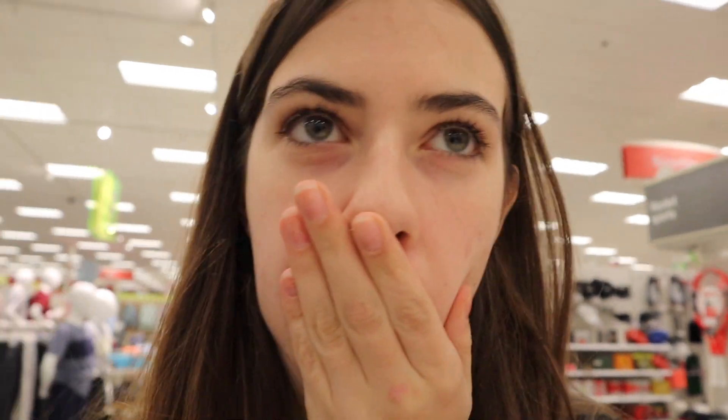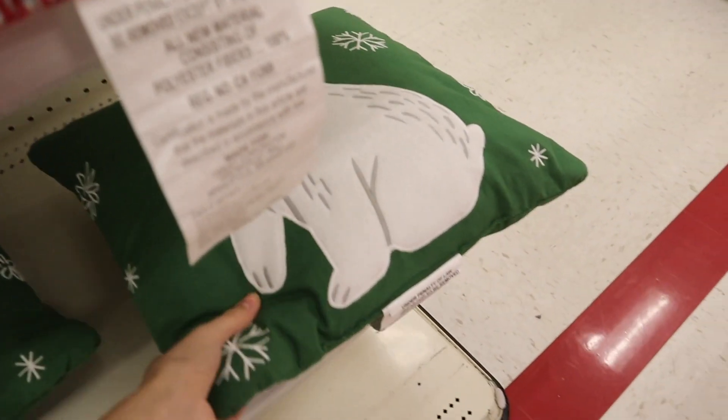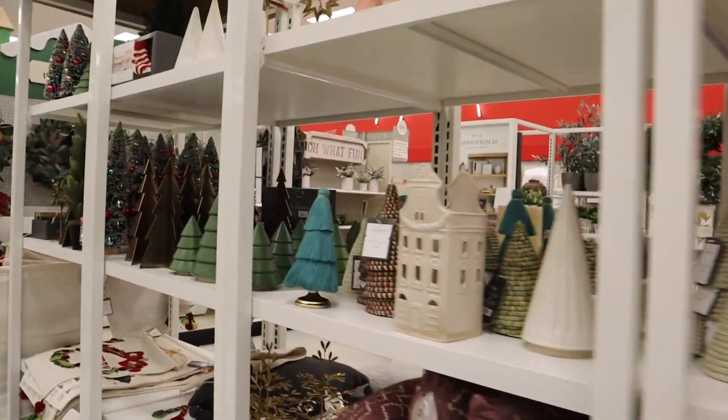I think there's another section over here that's gonna have more expensive things but also more variety, so we're gonna check that out. I don't like filming in public but it's okay. Okay, let's find some more stuff. Look how cute this pillow is! Look at all of this stuff — this is insane.